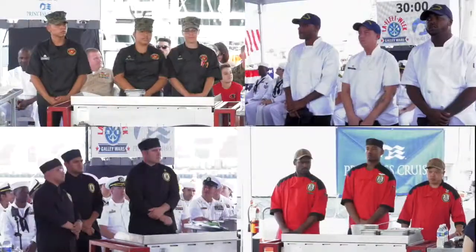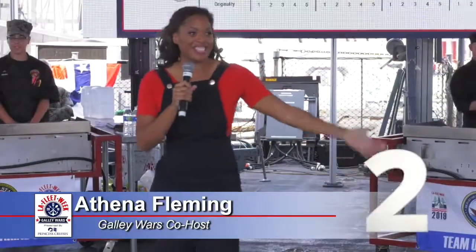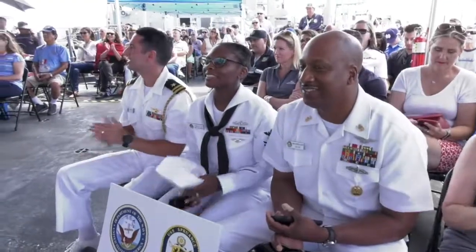Audience, are you ready? We have our teams ready at the grill. We have our judges seated. Three, two, one. Let the grilling begin.